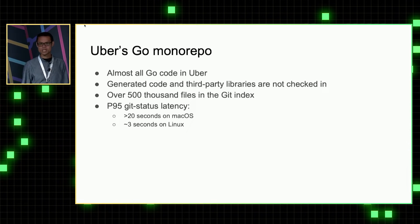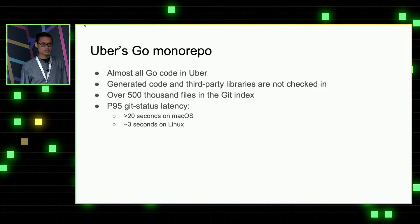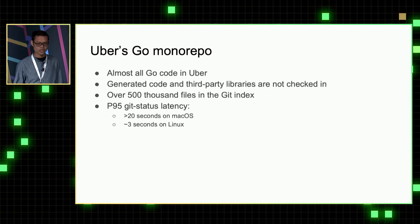Uber's Go monorepo is a single git repository that hosts almost all Go code in Uber. Because we want to limit the size of the git repository, we do not check in generated code and supply libraries. But still, we have over 500,000 files in git index, and it's growing.